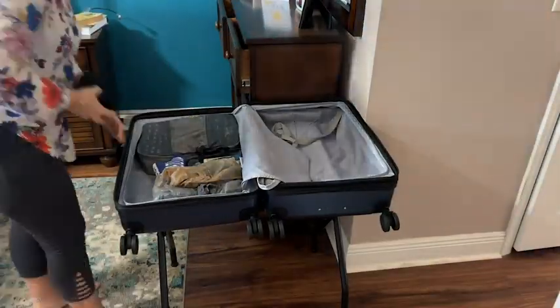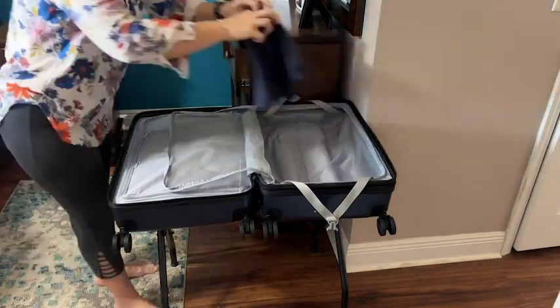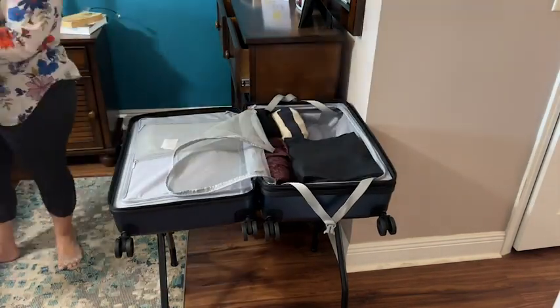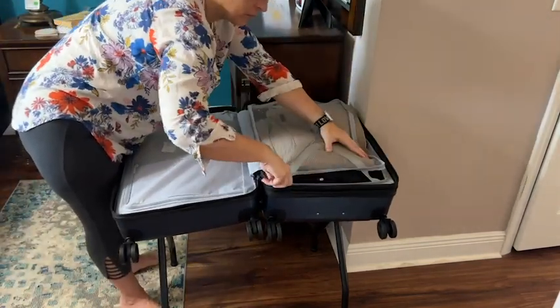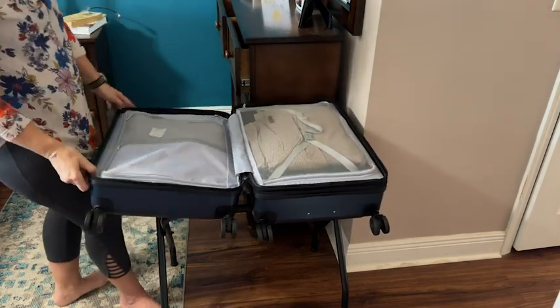This suitcase comes with a zippered compartment on both sides, so you can keep all of your possessions secure. And if you need to open your suitcase for any reason, or somebody has to open it at the airport, you don't have to worry about all of your possessions spilling out, because each side has that convenient zippered compartment.